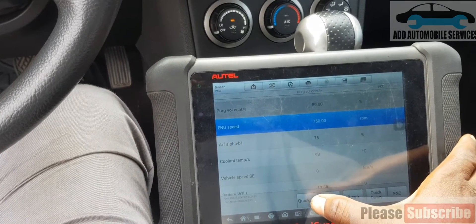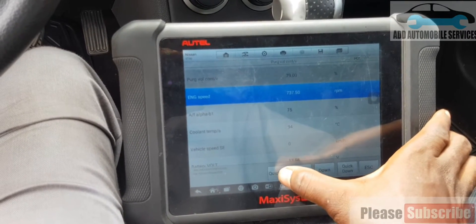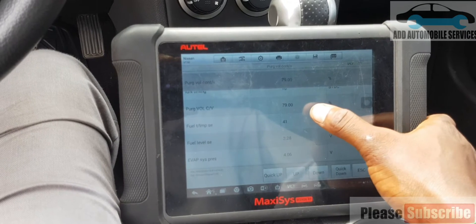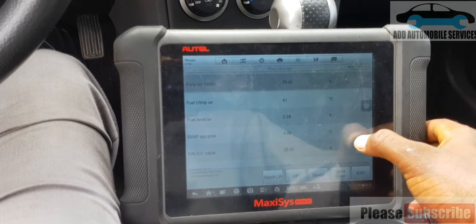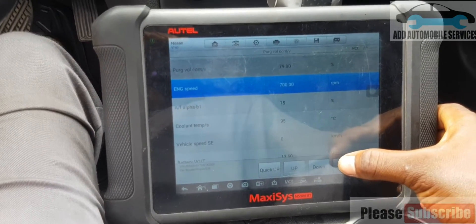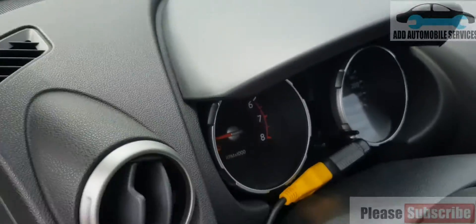I'll take it to 60, then 67%. That means the purge valve is working. Now it's at 70% with the valve. I'm controlling the volume and it's working. Click it down and it's fixed.